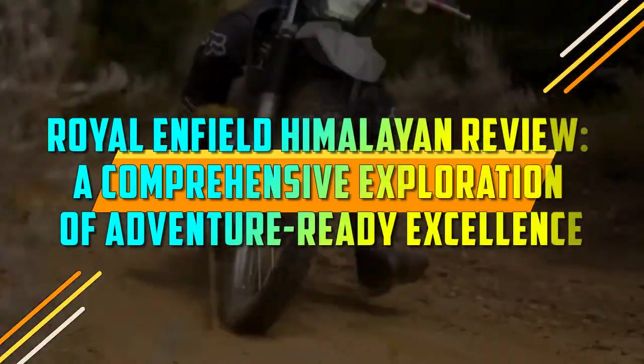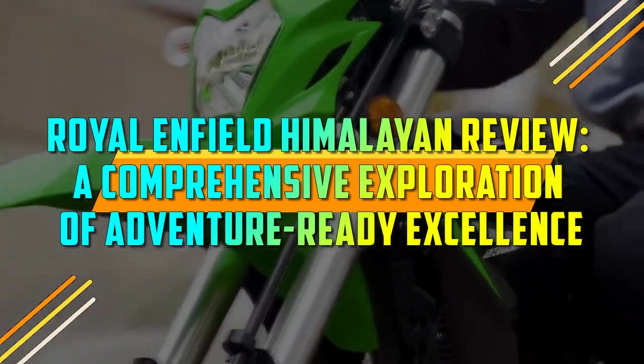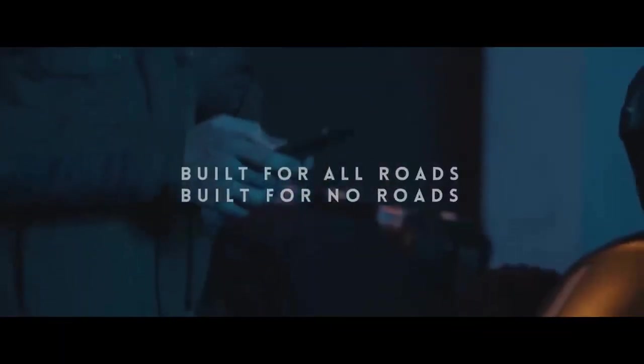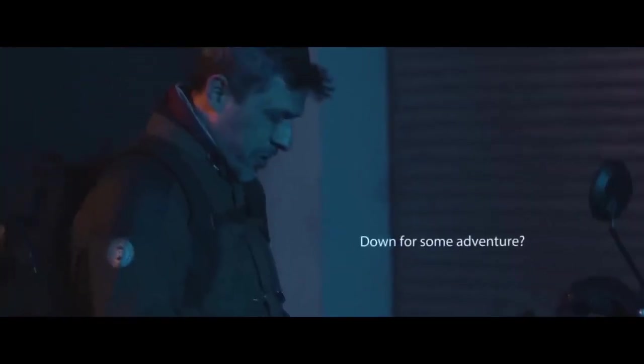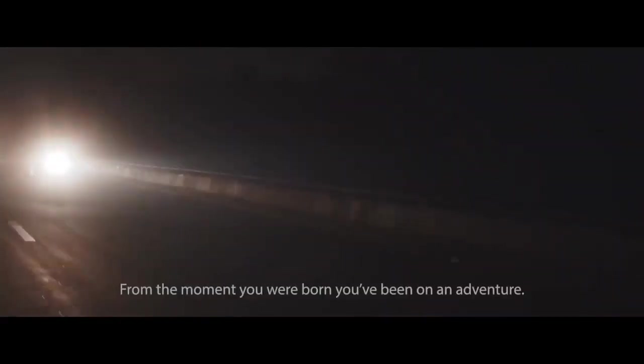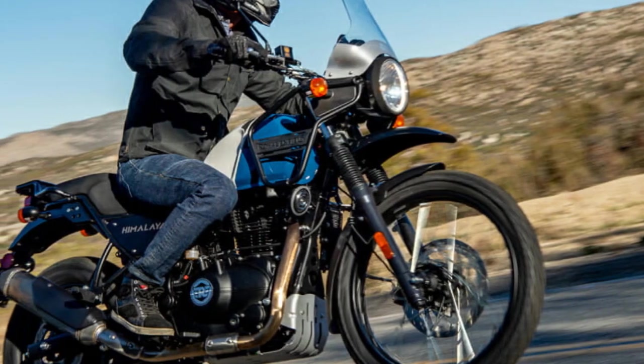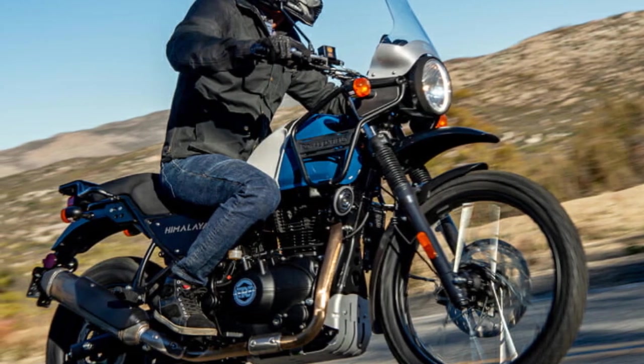Royal Enfield Himalayan Review: a comprehensive exploration of adventure-ready excellence. The Royal Enfield Himalayan has captured the hearts of motorcycle enthusiasts around the world with its rugged charm and timeless design. As an adventure touring motorcycle, it promises to take riders on unforgettable journeys, offering a unique blend of classic aesthetics and modern functionality.